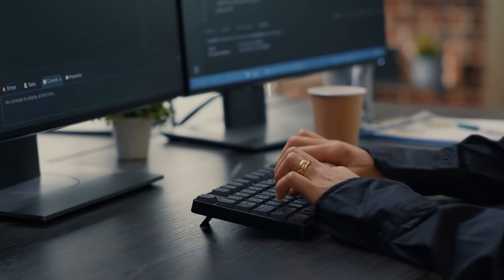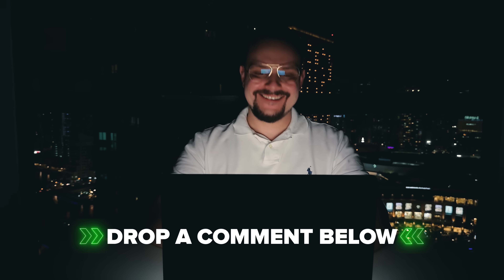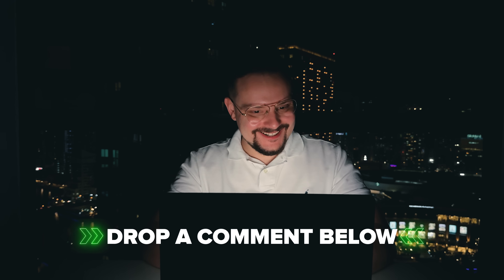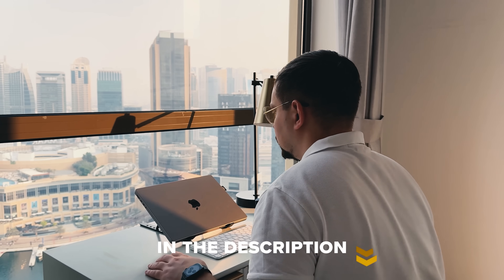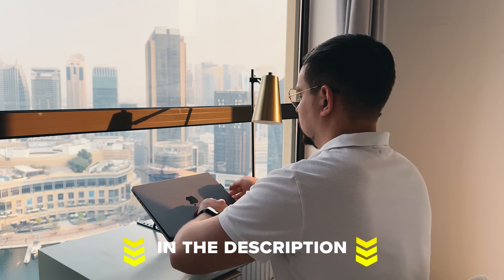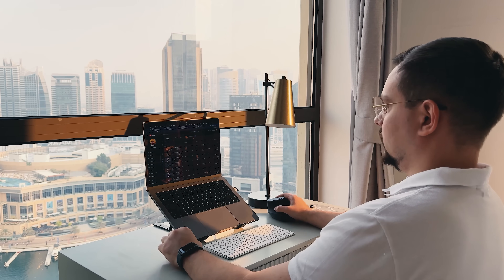What do you think? Have you tried this program, or are you planning to? Drop your thoughts and questions in the comments below — I'd love to hear your take and help out if I can. Feel free to check out the course-related links in the description below; you might find some discounts there. Don't forget to like this video and subscribe to my channel. Thanks for watching. Until next time.